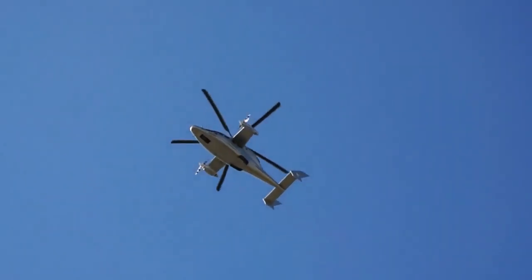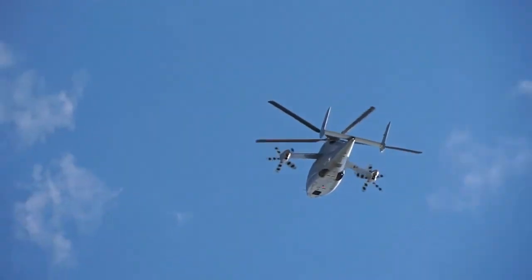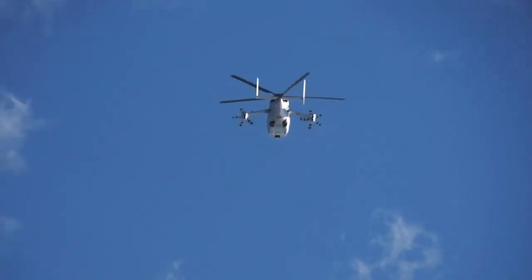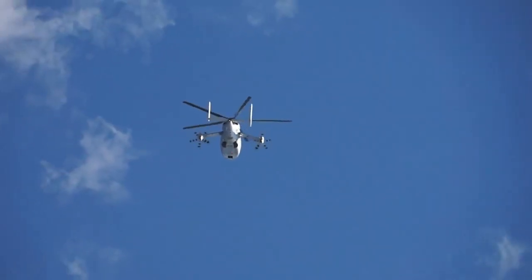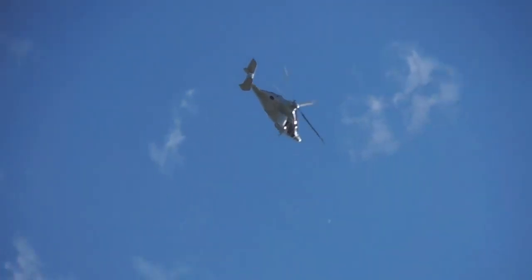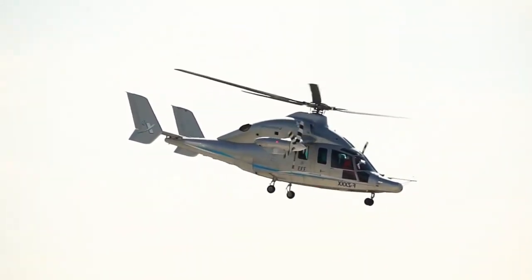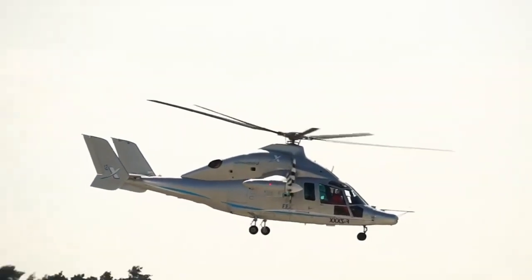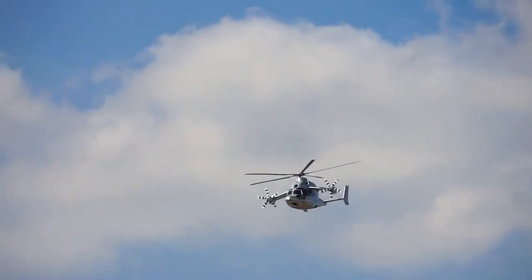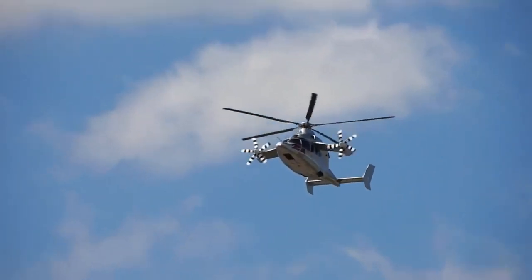The power plant consists of two Rolls-Royce Turbo Mecha RTM322 engines, each with 2,270 horsepower. This aircraft is not mass-produced, but work on it continues. The first flight took place in 2010 in France. On June 7, 2013, the X3 set an unofficial helicopter record with a level flight speed of 472 km per hour.